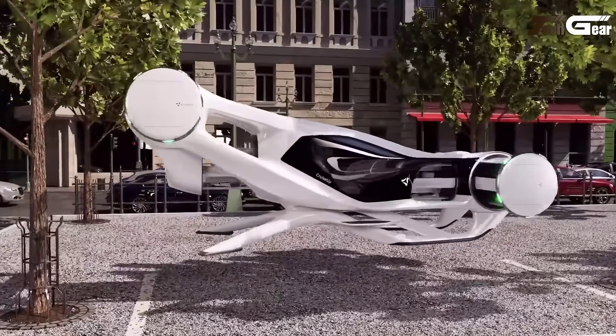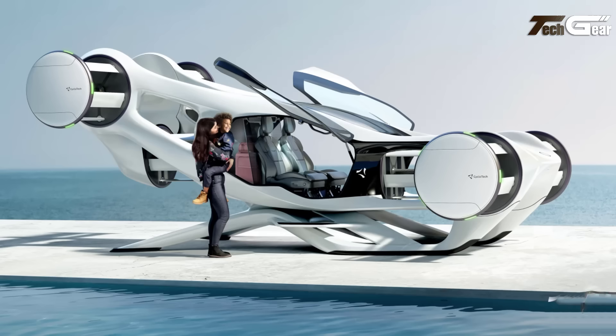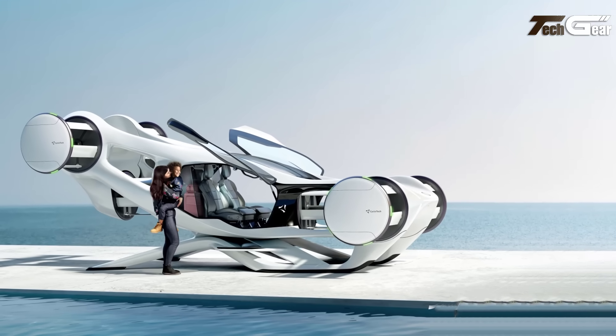With a top speed of 150 kilometers per hour and a range of 100 kilometers, the Cruise Up aims to revolutionize personal air mobility, providing a comfortable and efficient mode of transportation for the future.